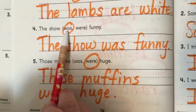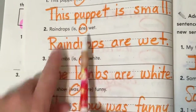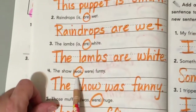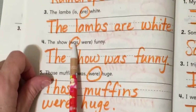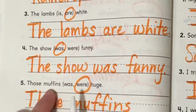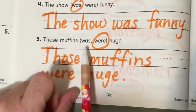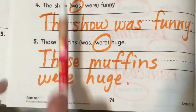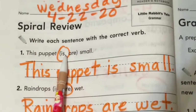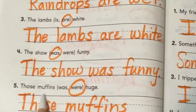So it's is and are, but here it's was and were. One thing: is. More than one — two or more: are. One: was. More than one: were. This is past tense. So is and was are for one; are and were are for two or more. Today it is, yesterday it was. Today they are, yesterday they were. One show — was. Those muffins — more than one — were. It's called subject-verb agreement: matching the noun with the verb.